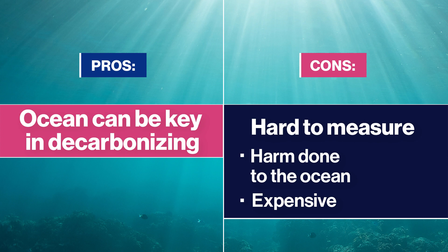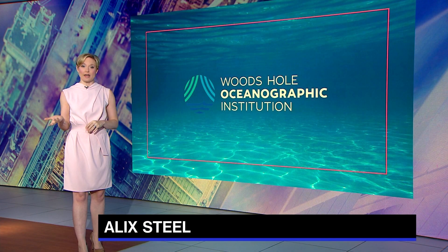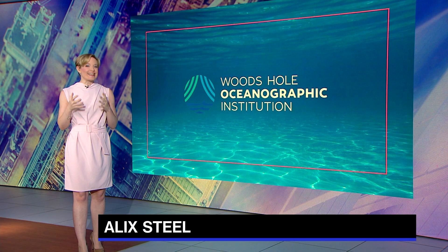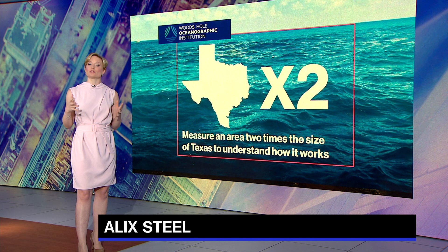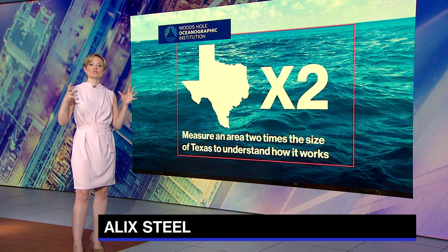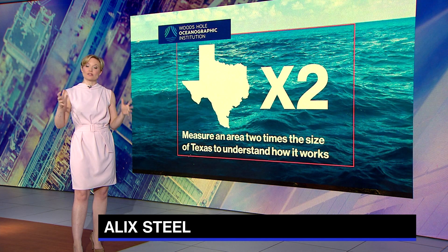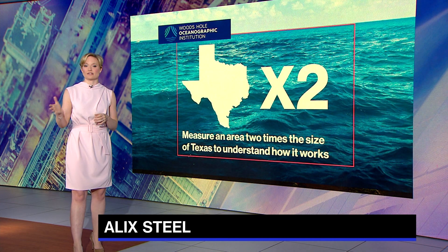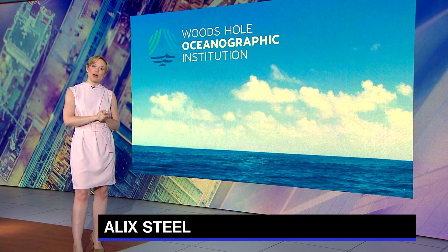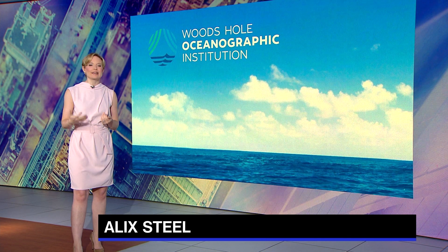Plus, it's pricey. Two billion dollars in federal funding over the next 10 years will be needed for R&D alone. Enter WHOI — Woods Hole Oceanographic Institution — an independent nonprofit organization dedicated to ocean research and exploration. It's scaling up an experiment designed to measure a large section of ocean, an area about two times the size of Texas, with a network of crisscrossing sensors and robots to get a four-dimensional view and understand how this natural process works before man-made technology gets involved.